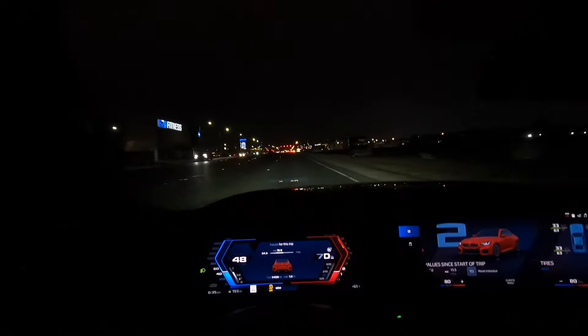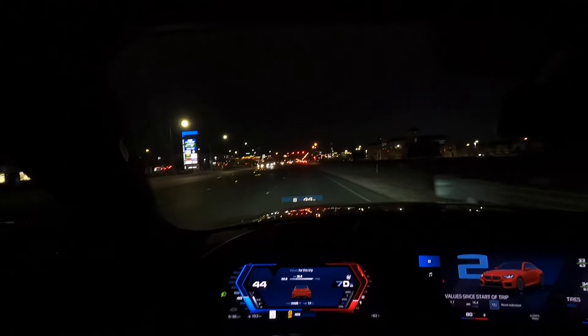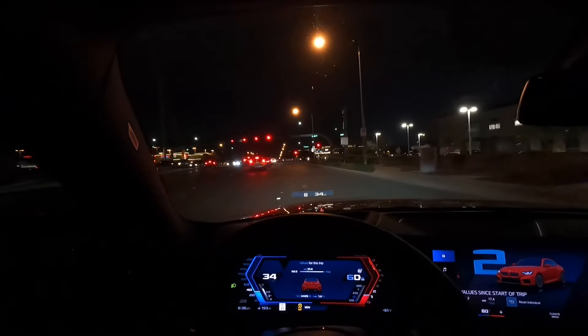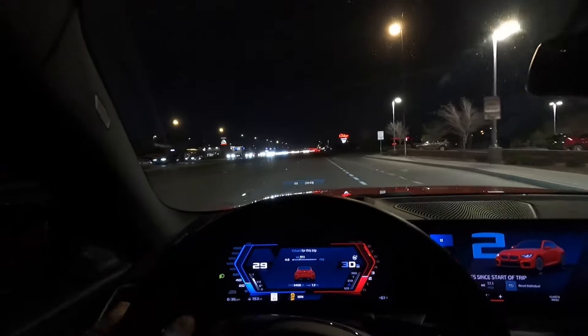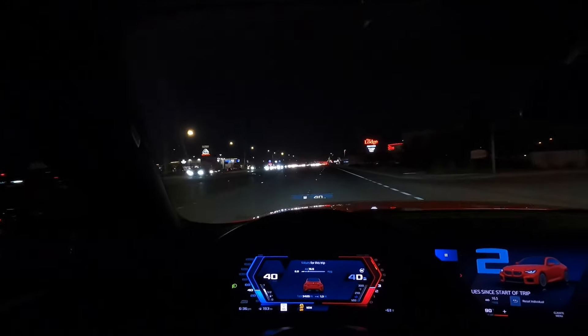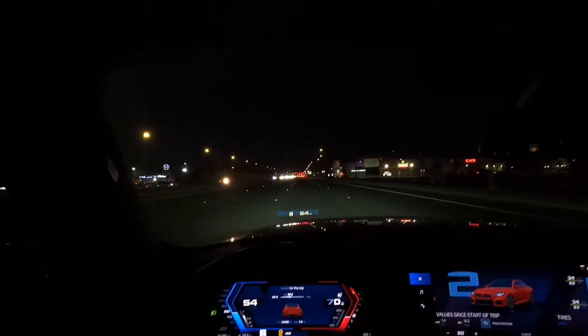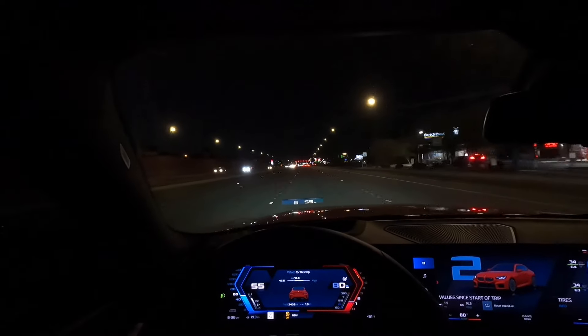Hey guys, welcome to the channel. Right now we're in the M2 and I got my buddy Jason and my Golf R behind me. In this video we're going to weigh the two cars on a CAT scale and see exactly how much they weigh. We do a lot of races in Mexico and I want to make sure that when I'm quoting the weight, I'm quoting an accurate number. We're going to a CAT scale — that's what trucks use to weigh their trailer, axle and all that — and we'll be able to weigh both cars at the same time, which is why I got my buddy Jason with me, so we only have to pay for one weigh.